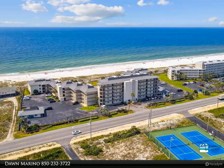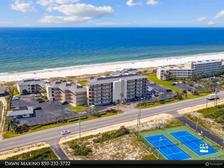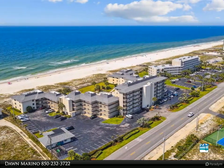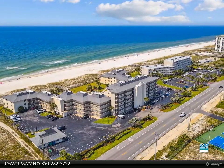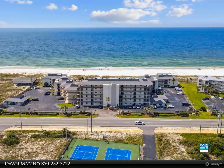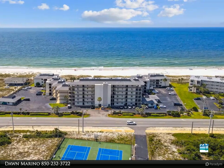Ground floor furnished one bedroom, one bathroom condo with direct courtyard and pool access. There is no need to drag your belongings upstairs. Centrally located in the building, this ground floor unit provides easy access to the pool, courtyard, and beach.